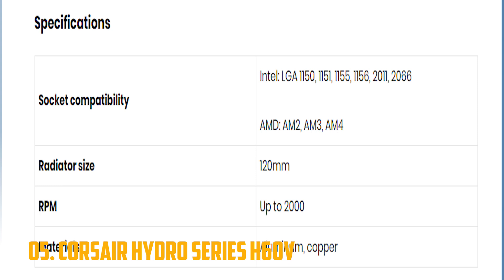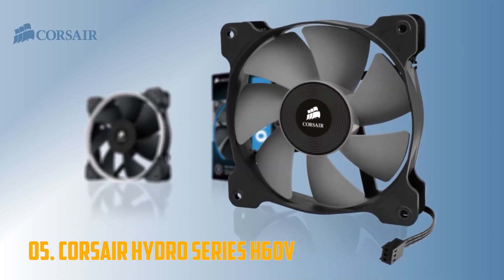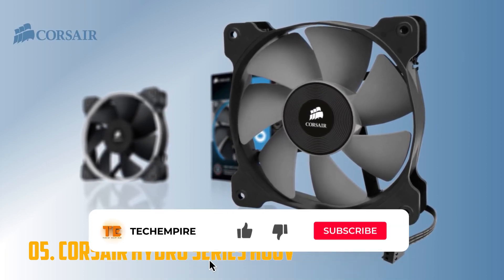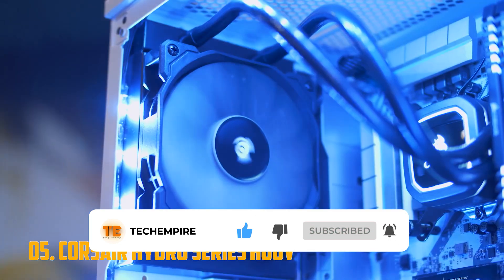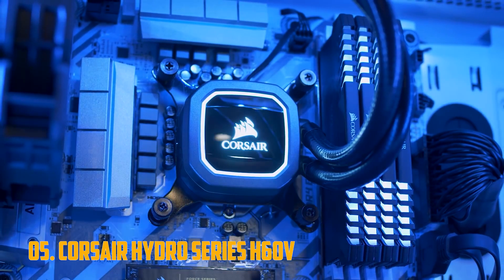The Hydro Series H60 is by no means the best liquid cooler around, but it is a great entry-level solution when it comes to liquid coolers. If you're upgrading from an air cooler, you will definitely see a temperature drop of as much as 10 degrees Celsius, as well as lower noise levels. There are no glaring issues with the cooler itself, but it does have fierce competition to contend with in this price range.